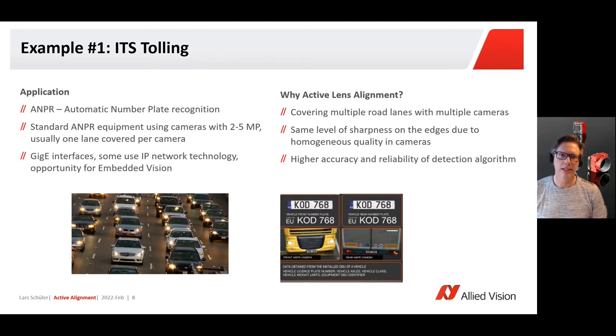More than that, the accuracy of the algorithm doing the work after the images have been taken also benefits from an alignment, because the edges of the images next to each other can be much more easily stitched together.